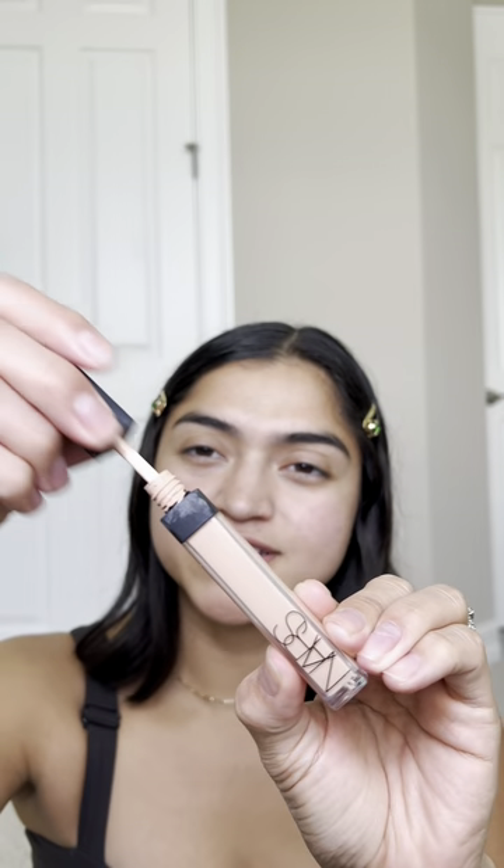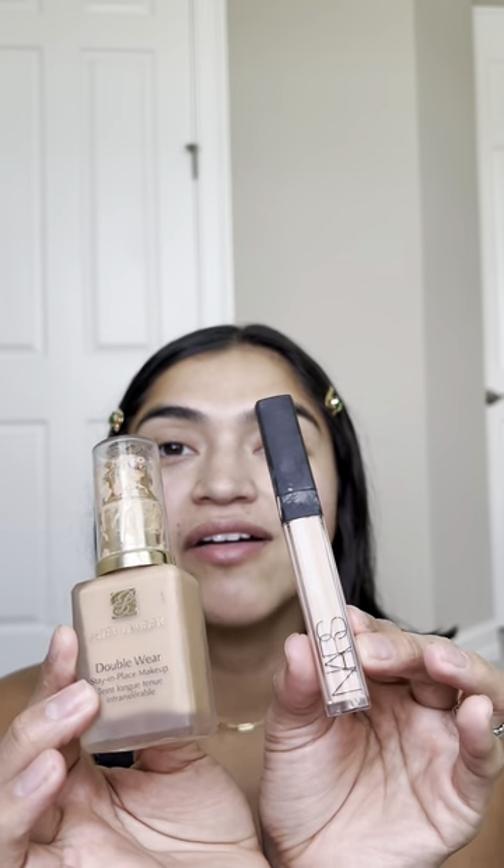Next up is the NARS Concealer. She's a queen. If you're looking for something that covers everything almost like a foundation — something strong that just erases things like a magic eraser — then this concealer is it. She's a baddie. Combining these two, I have never felt more beautiful in my life.